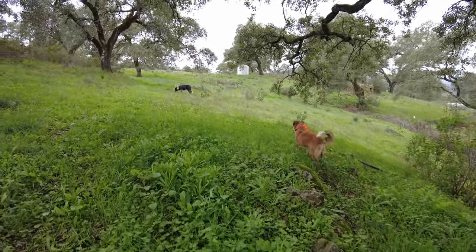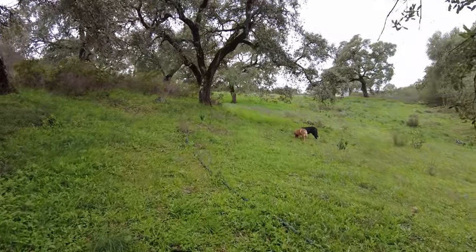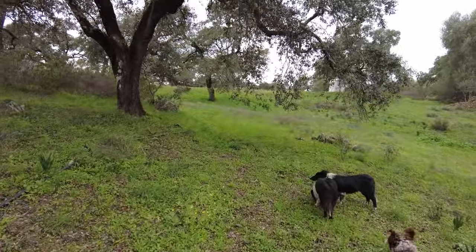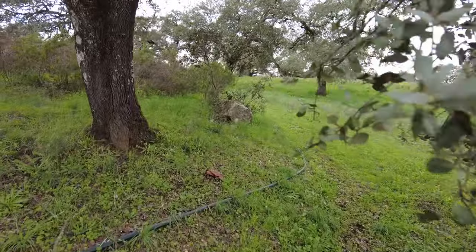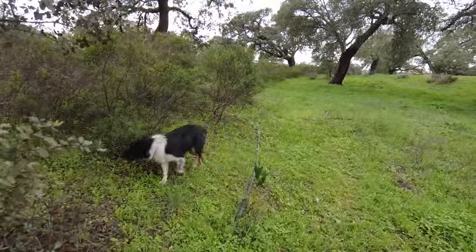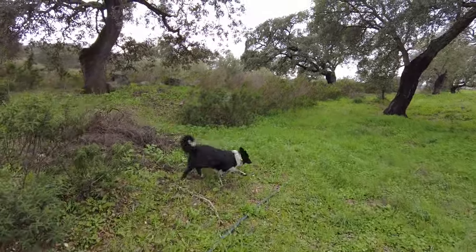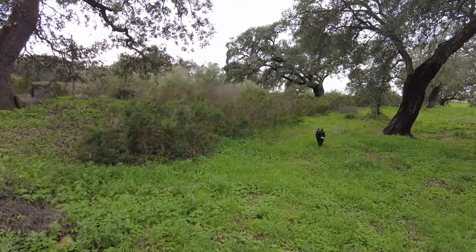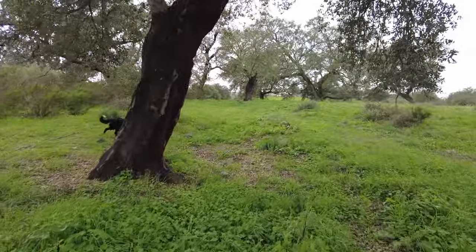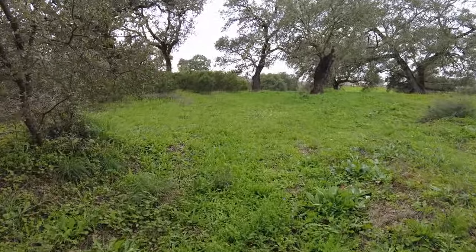Two of these dogs now have fluorescent electronic remote collars. When I was away they learned that they could chase cars, and it's something very difficult to get out of them once they like it — it's their natural instinct. But it's working well. It's just a buzz, and then they look up towards me and come towards me. So we can hopefully solve that problem once and for all. I don't want them to chase cars. It's too dangerous and it's not necessary. We chase many other things here.